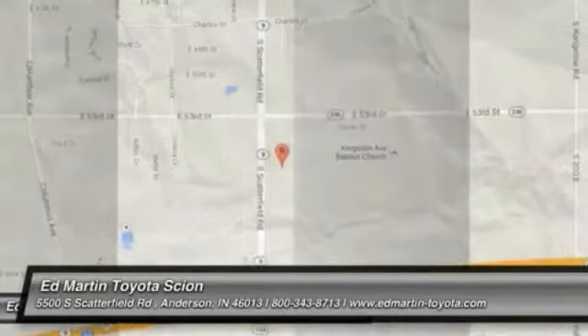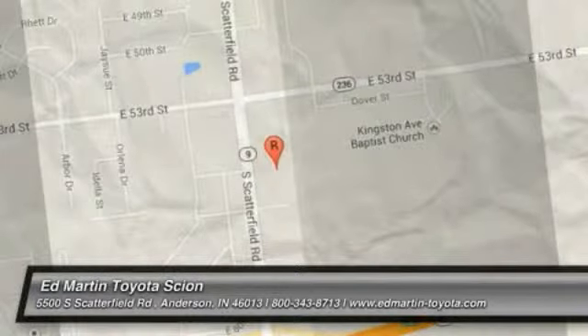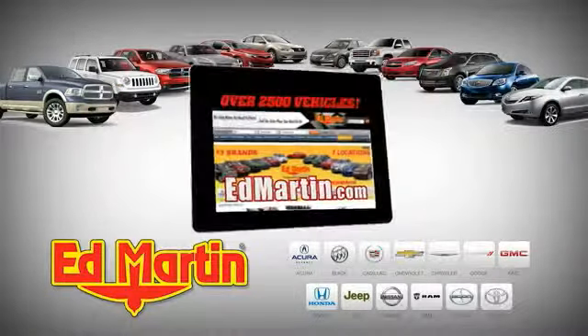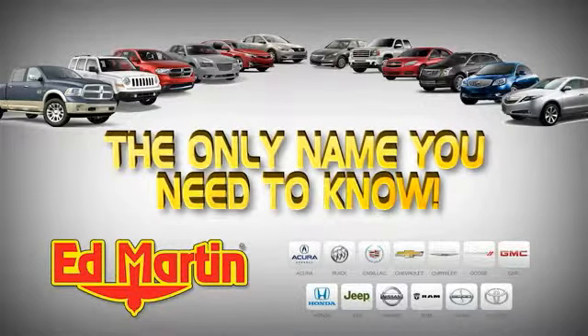Your new ride is just a phone call away. Seven locations, 13 brands, over 2,500 new and used vehicles online at edmartin.com. Ed Martin is the only name you need to know.